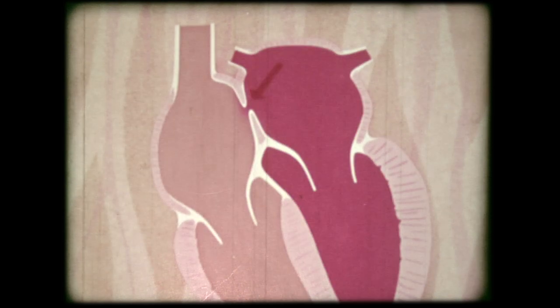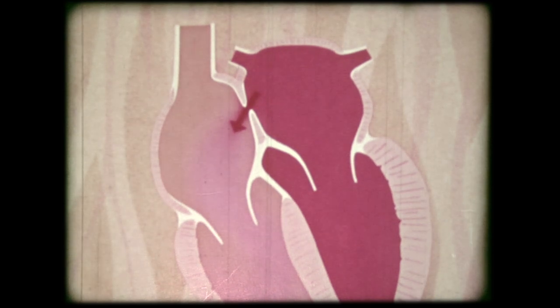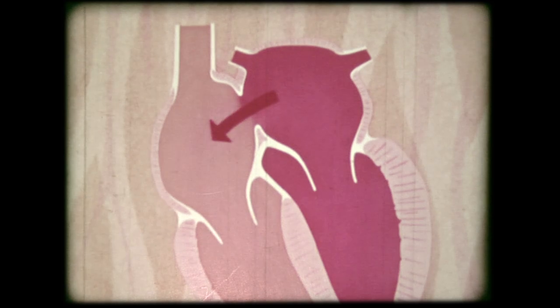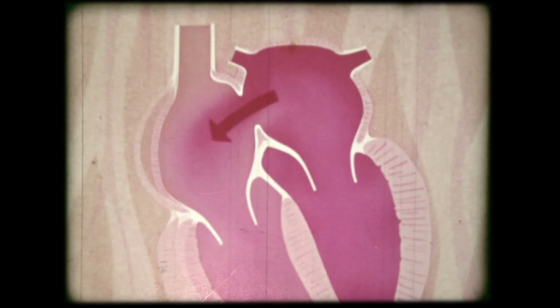Another defect more commonly found is in the wall between the two atria. When the hole is small, a person will probably live his normal life span without inconvenience. But when the opening is large, the condition may become quite serious, though in many cases there are ways of closing such openings.